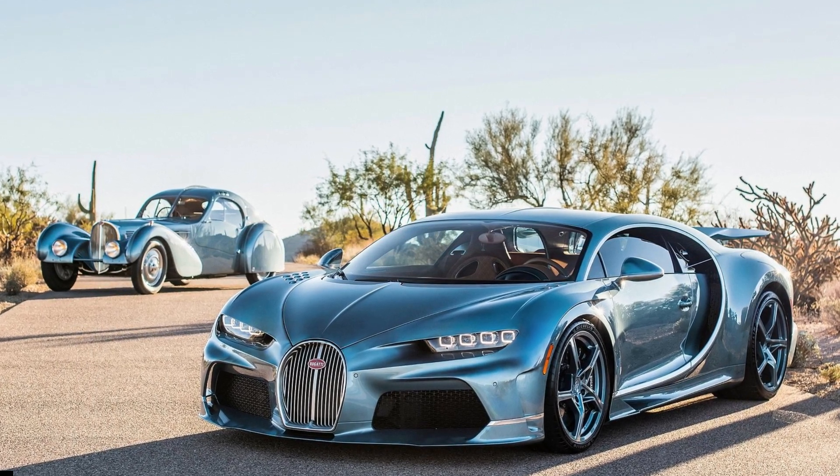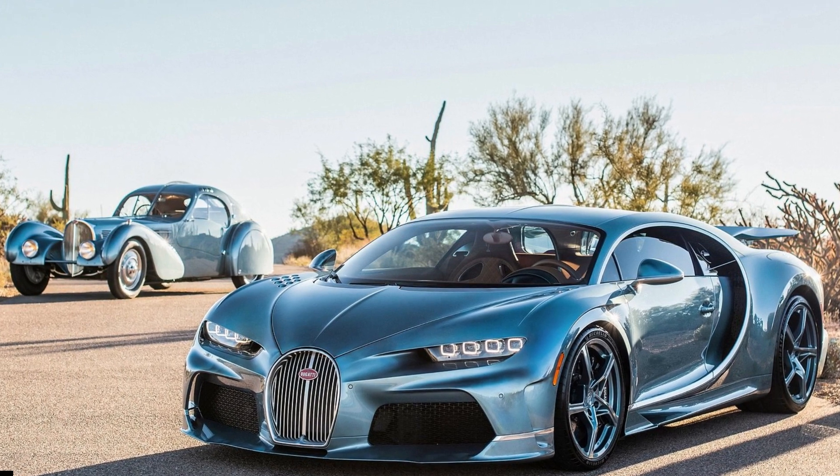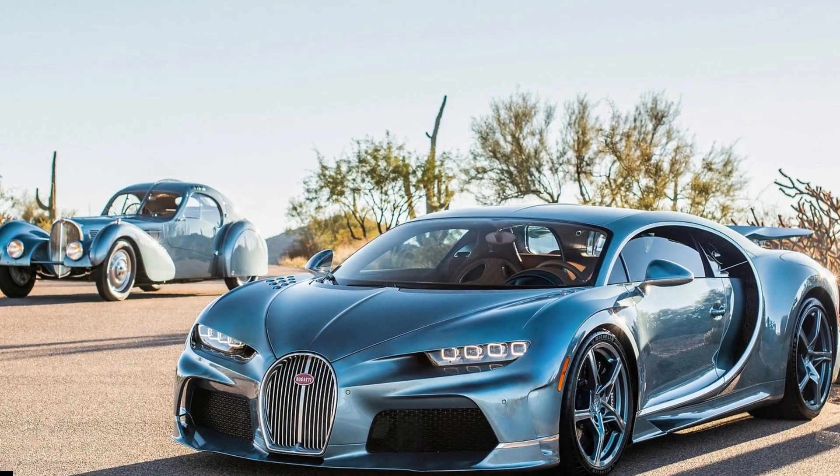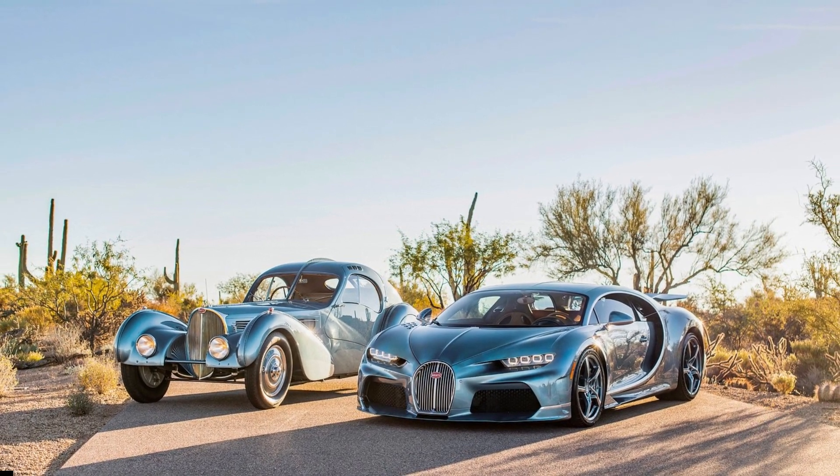This is Molchium's latest one-off special edition, and it's called the Bugatti Chiron Supersport 57 one-of-one. It draws inspiration from one of the most treasured automobiles ever made, the Bugatti Type 57SC Atlantic.